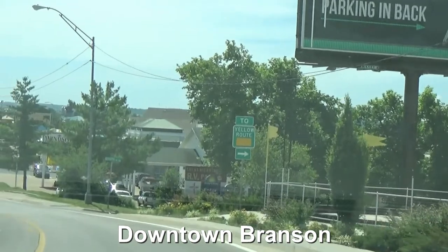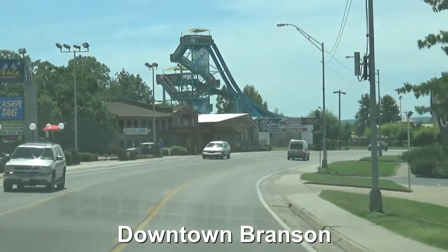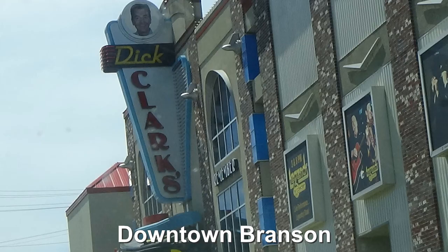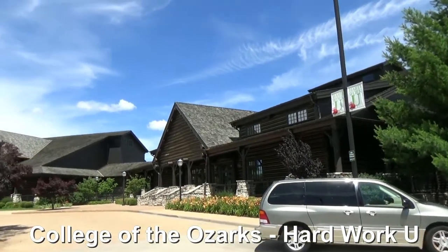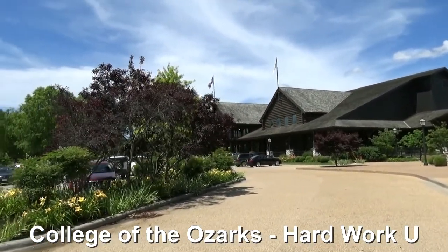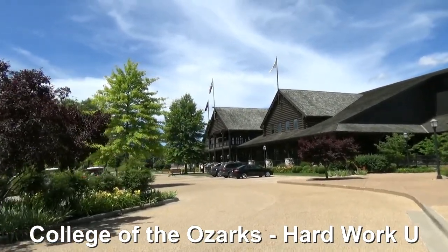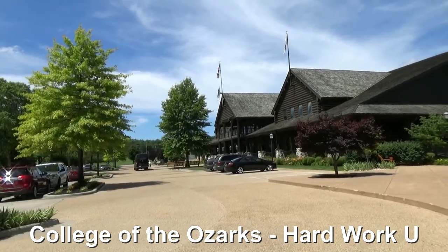We did take the opportunity to drive through downtown Branson. We knew we didn't really care to see a show or get dressed up. That's the reason most people come to this area, so we just got a little flavor of it. We stopped at what is Ozark University — or College of the Ozarks — and we've heard there's a restaurant here that is definitely worth checking out. There's quite a crowd here and a tour bus, so we're going to go see what it's like.